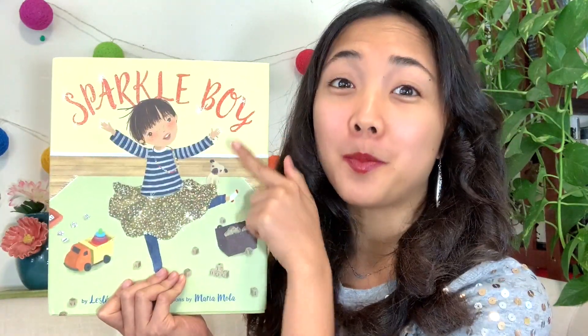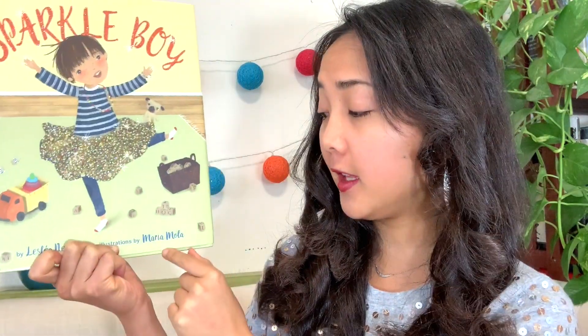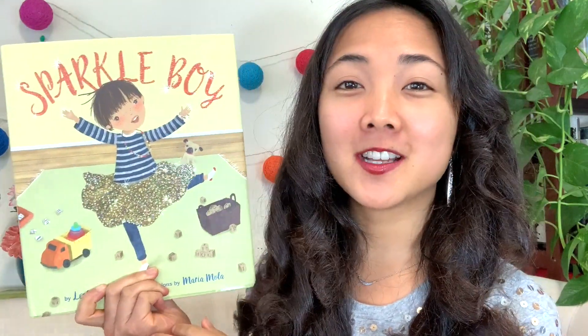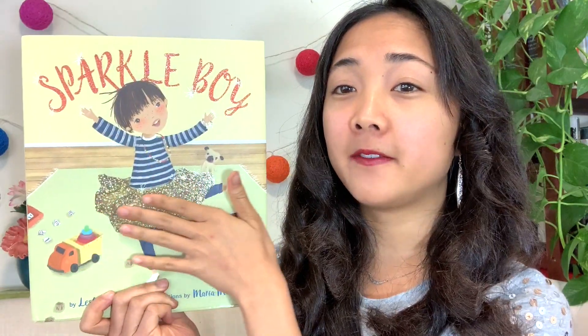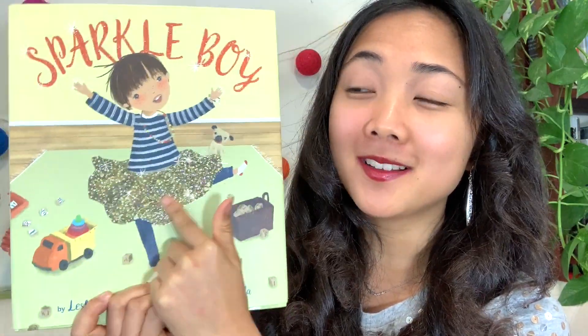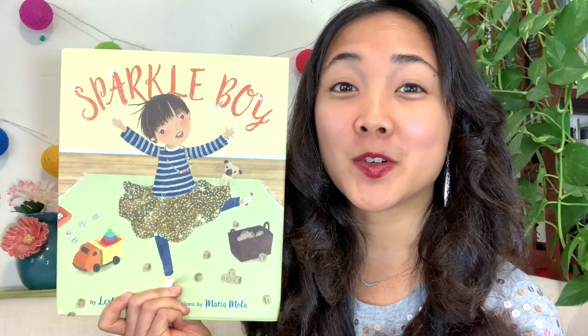The title of today's interactive read aloud is Sparkle Boy, written by Leslea Newman and illustrated by Maria Mola. That means Leslea Newman wrote all of the words and Maria Mola made all of the pictures. What's cool about the cover is that if you feel the letters of 'Sparkle Boy' and the skirt, you can see it's shiny and sparkly — a cool design the illustrator helped create.